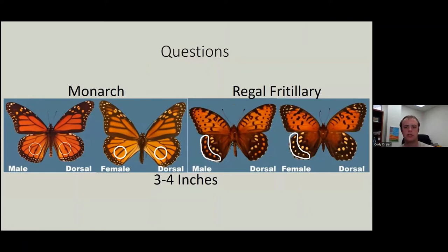Any questions about monarch and regal ID? Someone asks about the size and wingspan difference between the two — they're roughly the same. They're probably just a little smaller than a swallowtail you might see, but these are about as big of butterflies as you're going to see. Once you see them the first time, it's pretty easy to identify them. Part of why they were picked is they're large, easy to see, and pretty easy to tell apart from almost every other butterfly out there.